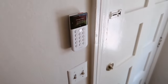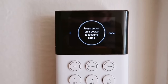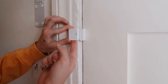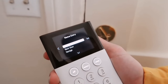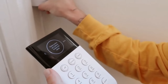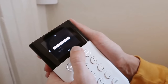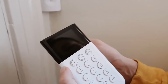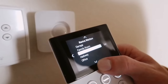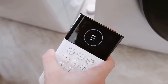SimpliSafe offers all the protection you need without the hassle, headaches, or expensive costs. It's shipped directly to your doorstep and you can set up the system in about 30 minutes. It comes with all the sensors to cover every window, room, and door, security cameras including a new outdoor HD camera, video doorbells, smart locks, and water sensors. I personally installed it when I moved into a duplex in Los Angeles on a main street.